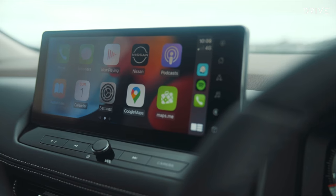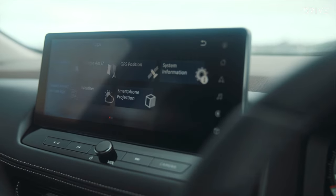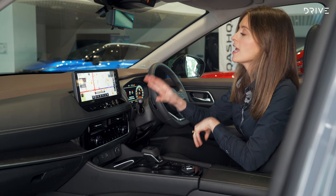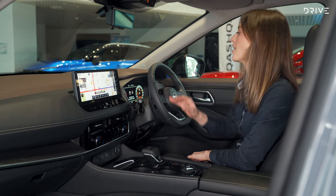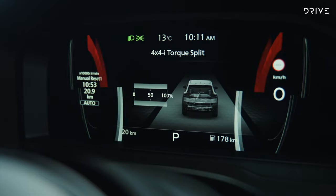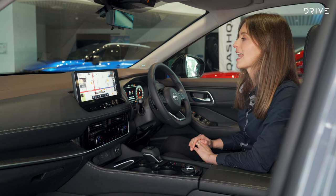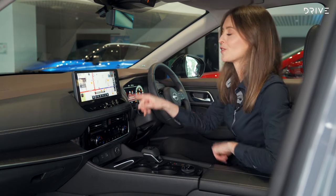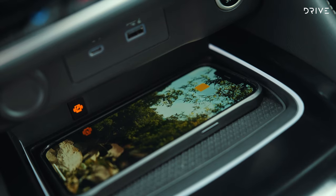The big difference in the front seat of the new X-Trail is screens — lots of big, shiny, high-res screens, something the old X-Trail lacked. You've got a huge 12.3-inch touchscreen on the dash where you run most of your functions, matched by a 12.3-inch driver display. There's also a 10.8-inch head-up display, which is pretty big for the class. Even on lower grades there's an 8-inch unit. Modern additions include a wireless charging pad and wireless Apple CarPlay.